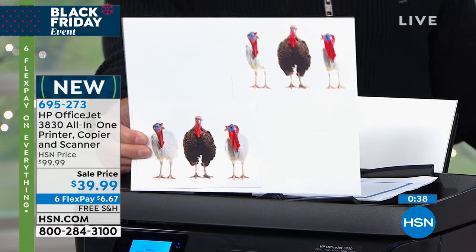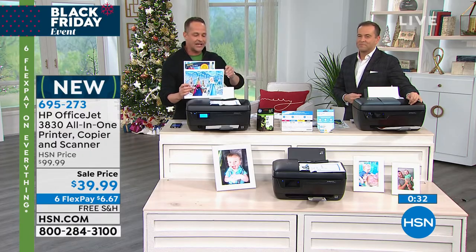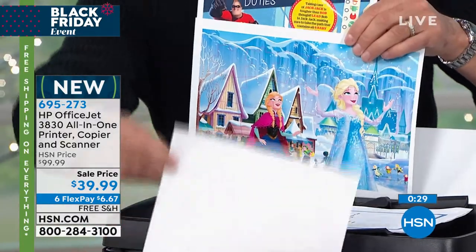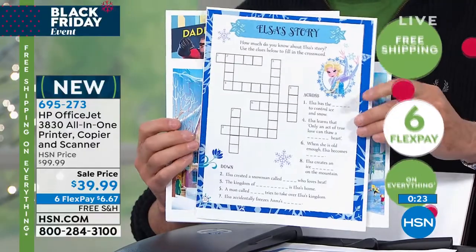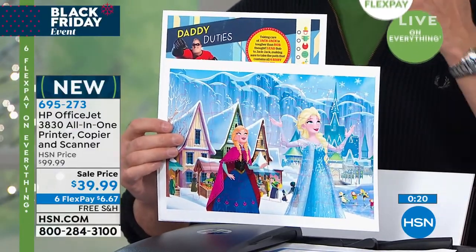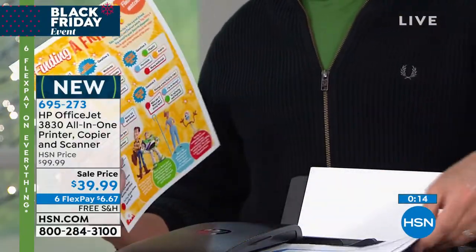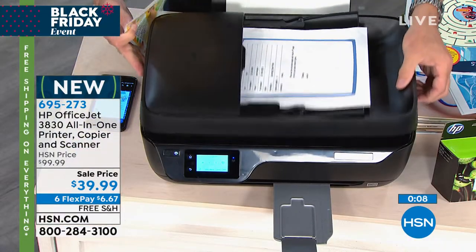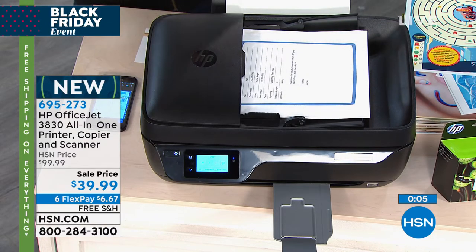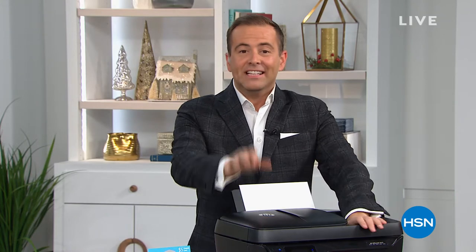One other thing: brand new on the HP Smart app, there's something called Print the Holidays. You download the free HP Smart app and you can print hundreds of free Disney activities — Frozen, Incredibles, Toy Story. Don't forget the auto-document feeder on top: you can load a stack of 25 pages and print without going one by one. Happy Thanksgiving — I'll see you tomorrow night, probably not with this deal though.